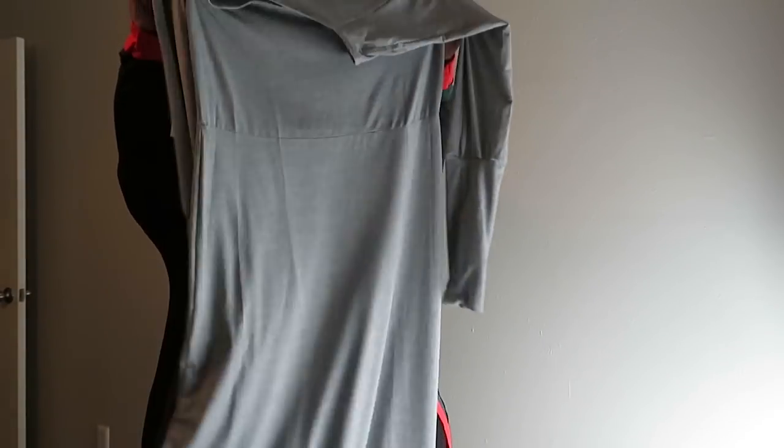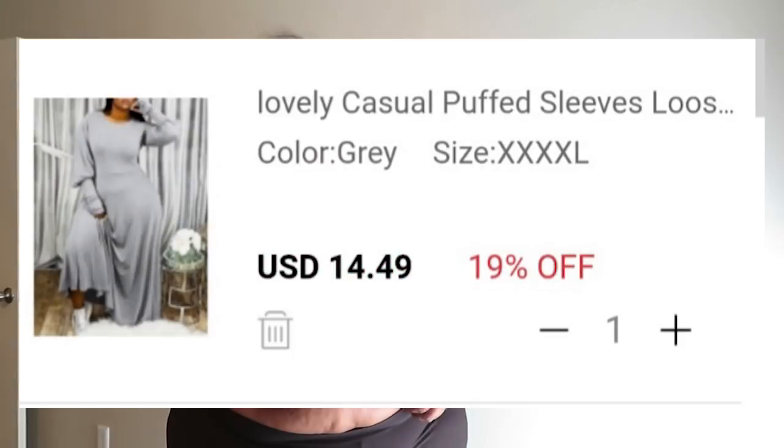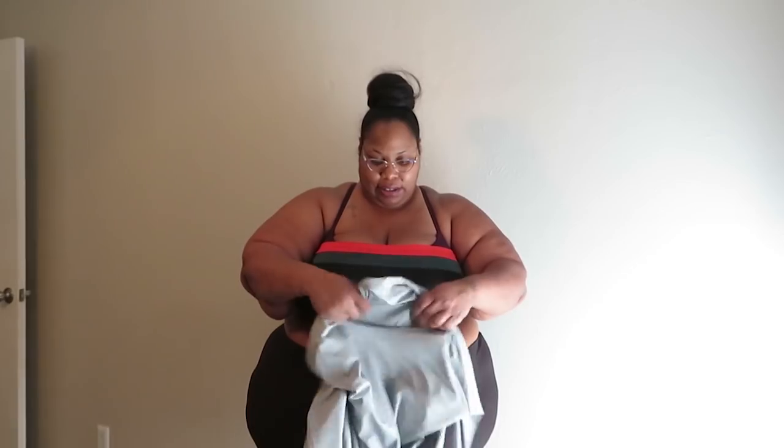I don't think I can put this on — actually, let me take this off real quick. This is called the Lovely Casual Puffed Sleeve Loose Gray Maxi Plus Size Dress. It's supposed to be in the 5X. When y'all see the picture of the model, you know...